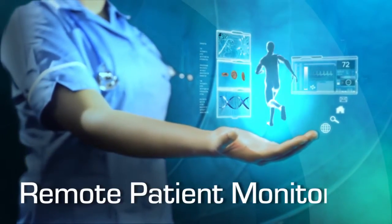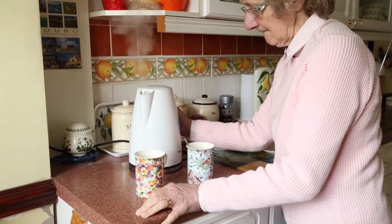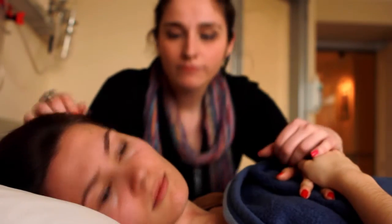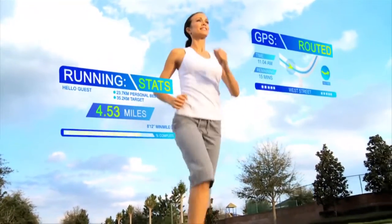It is known as remote patient monitoring. It is of immediate advantage to people with chronic illnesses and offers immense possibilities in catering to a growing geriatric population. It is increasing in scope to cover patients recovering from surgeries, to monitoring pregnancies, to monitoring the fitness level of sports persons. The possibilities are endless.